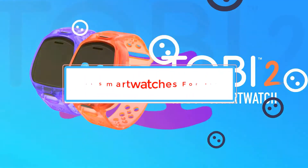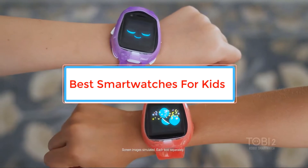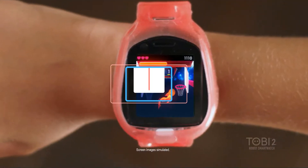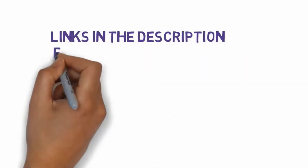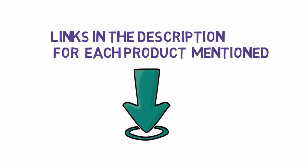Are you looking for the best smartwatches for kids? In this video, we will look at some of the best smartwatches for kids on the market. Before we get started, we have included links in the description, so make sure you check those out to see which one is in your budget range.